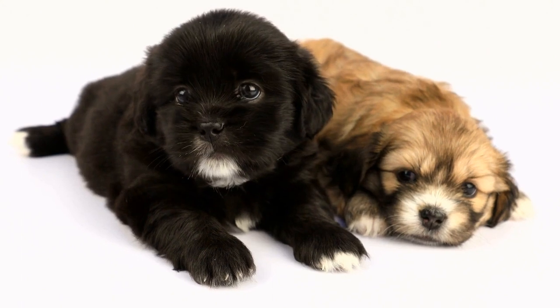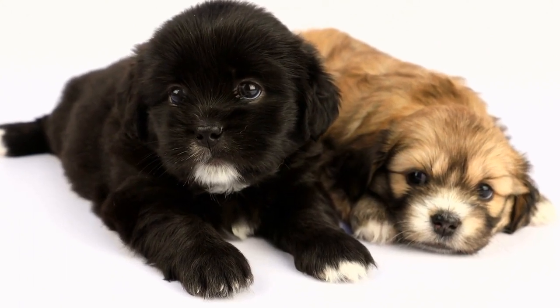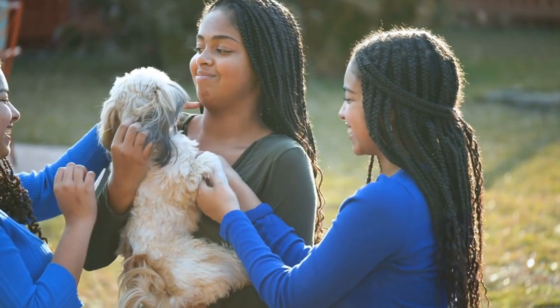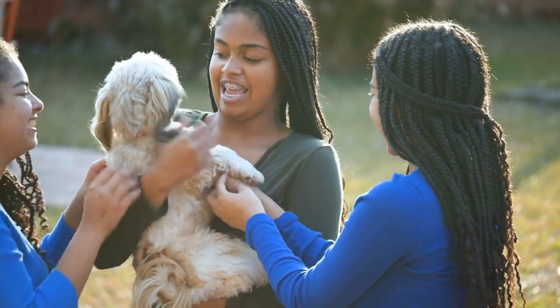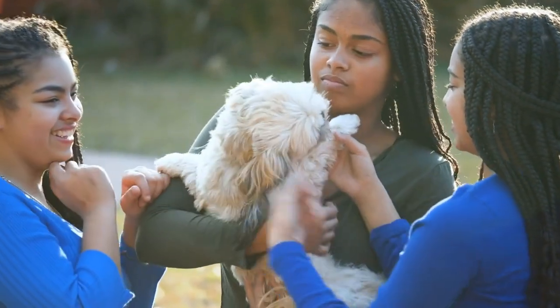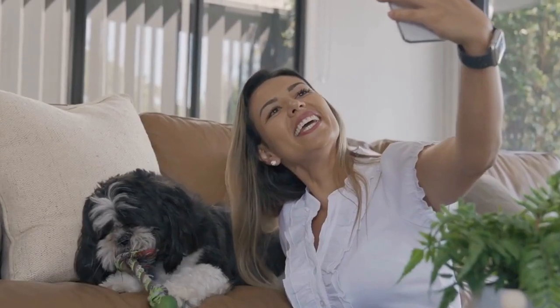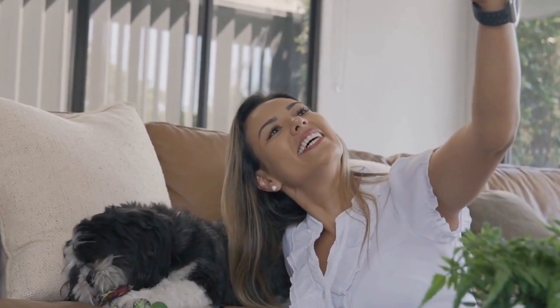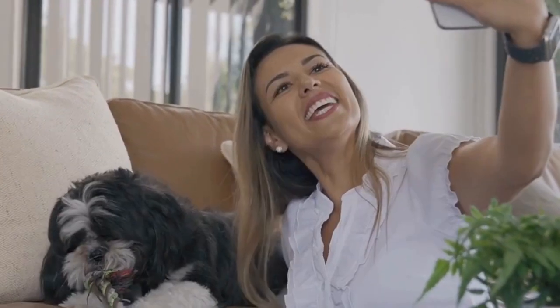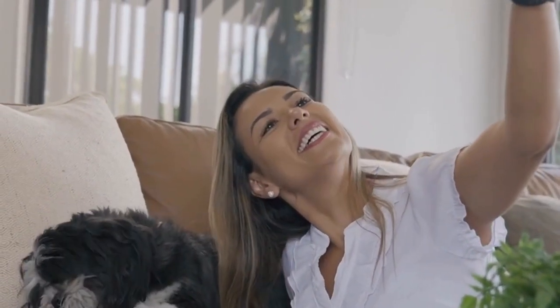In recent years, the popularity of Shih Tzus on social media platforms like Instagram and YouTube has skyrocketed. Many dog owners create accounts dedicated solely to their Shih Tzus, sharing their adorable photos and videos with a wide audience. These digital platforms provide an accessible and interactive way for artists to showcase their creative expressions of Shih Tzus. Artists can collaborate with dog owners, create commissioned pieces, or even organize online galleries and exhibitions, reaching a global audience and connecting with fellow Shih Tzu enthusiasts.